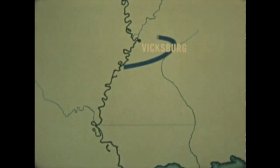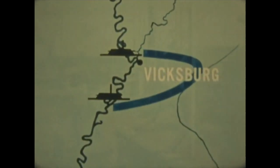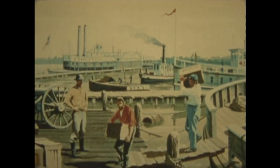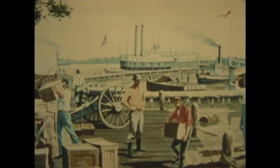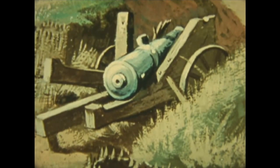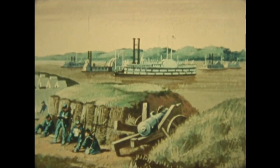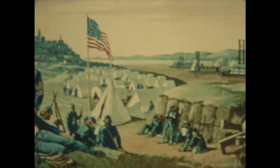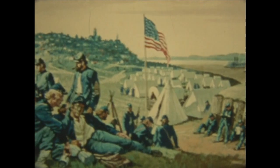Grant marched inland to invest Vicksburg from the East, while three naval groups blocked aid to the Confederates from South, West and North. The northern group was ready with supplies when the Army reached the Yazoo. And the Red Rover, first American hospital ship, stood by to care for the sick and wounded. After six weeks of siege, surrounded on water and land and lacking naval strength to control the Mississippi, Vicksburg surrendered July 4th, 1863.